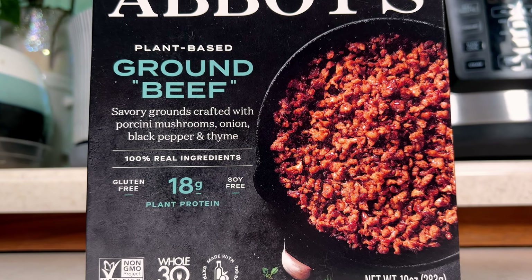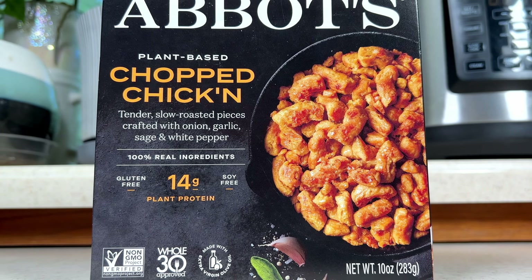Happy Cinco de Mayo, food friends! Feliz Cinco de Mayo, amigos! Today we're celebrating by making tacos! We'll be putting Abbots ground beef and chopped chicken to the plant-based taste test.